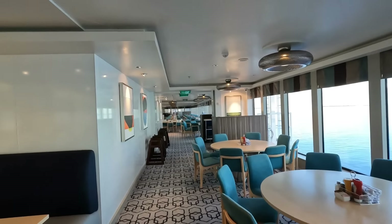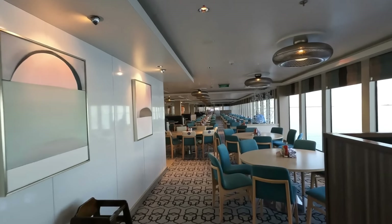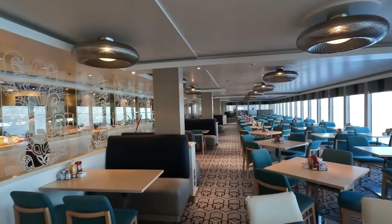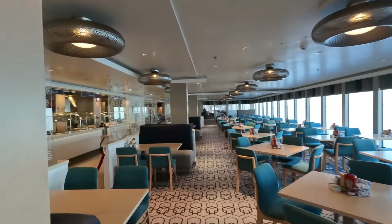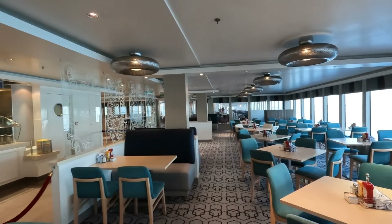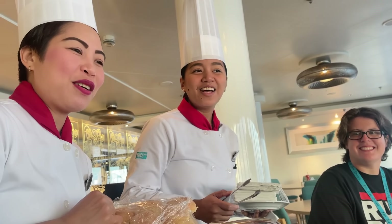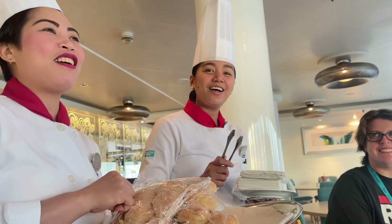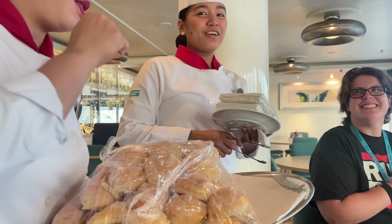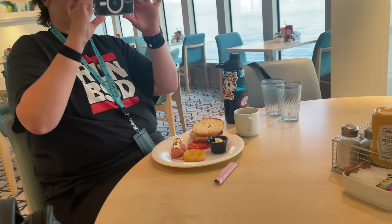Here you can see how big the Garden Cafe is — it was completely empty for breakfast on our sailing. It's organized really well and the staff was amazing. The staff on all these ships — Norwegian, Royal, Holland America — no matter your experience, the staff is usually exceptional. Every morning they'd come around with little special treats, sing to you, and offer daily specials. We had eggs Benedict and crepes that they made fresh, which were really really good.